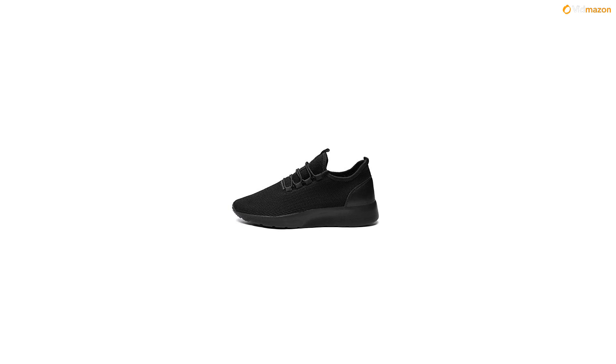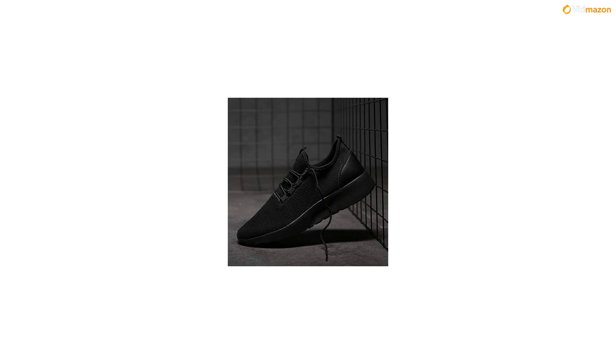EU 43 - 9.5D M, US men feet length 10.63 inches. EU 44 - 10D M, US men feet length 10.84 inches. EU 45 - 11D M, US men feet length 11.05 inches.